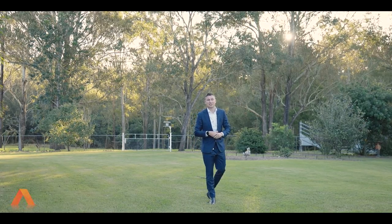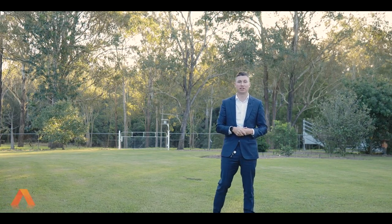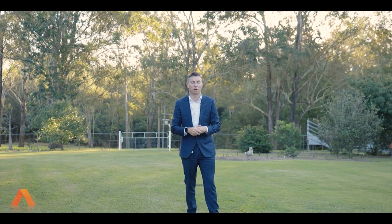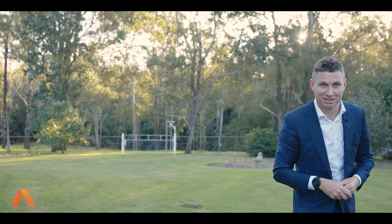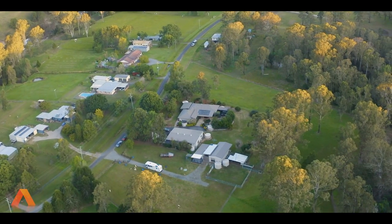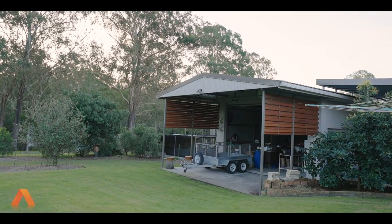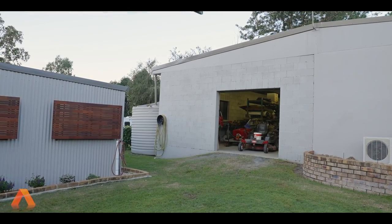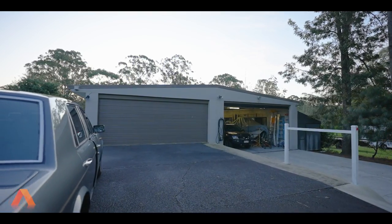Now to take you on a tour on the outside. One thing I love about this property is the accessibility of the entire seven acres — three driveways in total. So no matter if you've got a truck, motorhome, or a collection of cars, this is the ultimate property. On the property there are three sheds. No matter what toys you have — trucks, campers, trailers, jet skis — we've got an 11 by 6.5, an 11 by 4, and a massive 18 by 12 meter shed, all situated on the block.